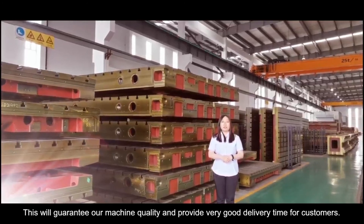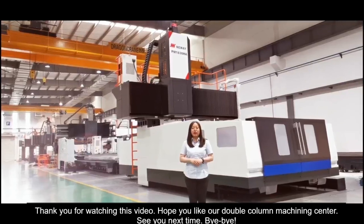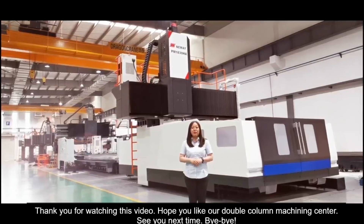This will guarantee our machine quality and provide good delivery times for our customers. Thank you for watching this video. Hope you enjoy it and see you next time. Bye-bye.